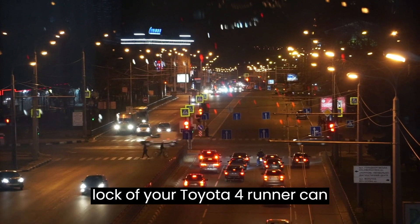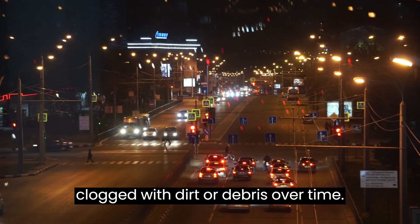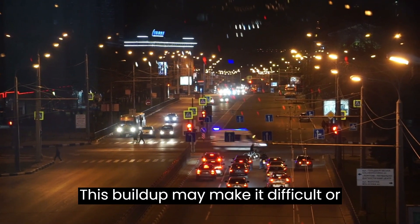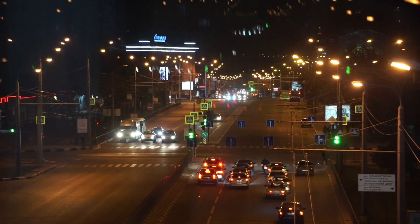Four: dirty or clogged lock mechanism. The rear door lock of your Toyota 4Runner can experience issues if the locks become clogged with dirt or debris over time. This buildup may make it difficult or even impossible to open and close the door correctly.